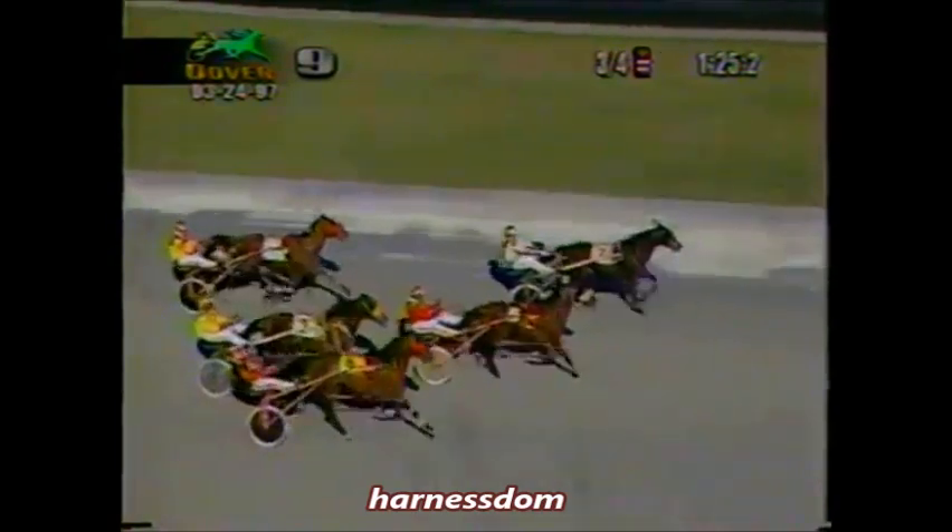Jack's Choice going to come down the inside. They fly for the wire. Here comes Jack's Choice — Jack's Choice going to get up! In The Paint second. Late move. Hot Rod Todd third. Final time 1:55.